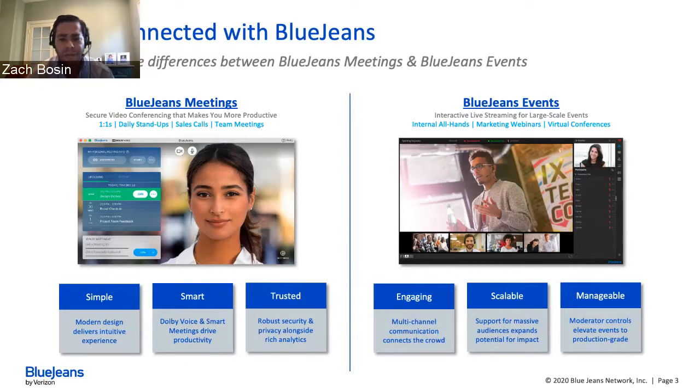On the Events side, there are three similar buckets: engaging, scalable, and manageable. A virtual event shouldn't just be one-way dialogue — you should engage with the audience, which is why we encourage questions and chat participation. It's scalable up to 50,000 participants, with streaming platform support and the ability to embed on a web page. Manageability is a core differentiator — we arm moderators with a robust dashboard of controls to achieve production-grade events: controlling layout, who's speaking, and the presentation.